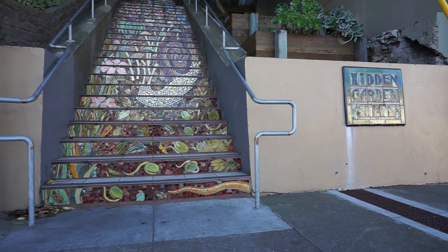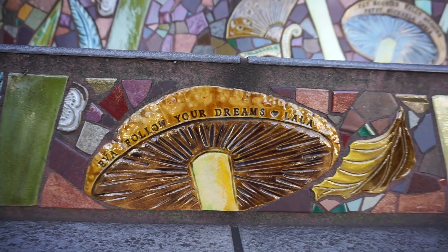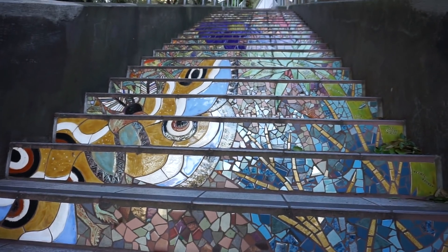Our first stop is the Hidden Garden Steps. This is a volunteer-driven, community-based project — basically created by the community for the community, which is pretty freaking awesome. I made it just in time for the earthquake alarm. That is like a siren thing that happens every Tuesday at noon. Perfect timing.